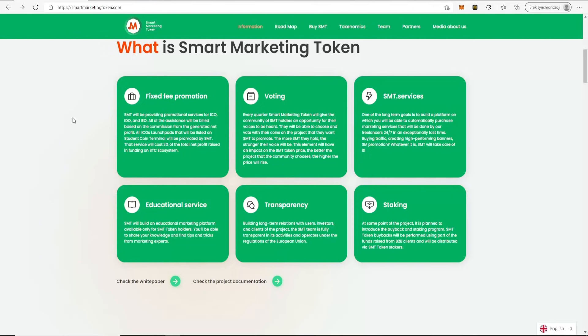SMT also offers educational services, transparency, and building long-term relations with users, investors, and clients. The SMT team is fully transparent in its activities and operates under the regulation of the European Union. At some point the project plans to introduce a buyback and staking program — SMT token buybacks will be performed using part of the funds raised from B2B clients and distributed to SMT token stakers. Just for holding the tokens you will get massive income.